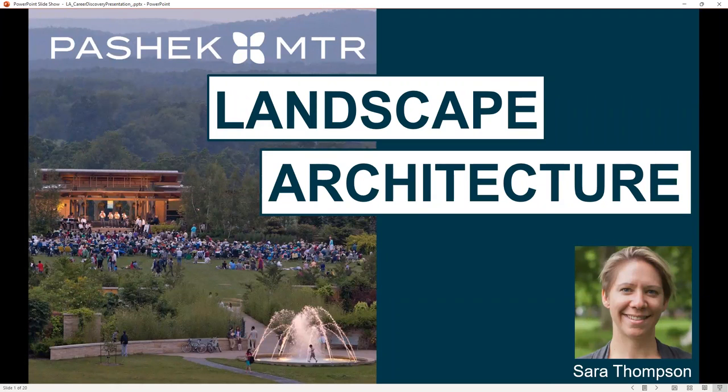Hello, my name is Sarah Thompson, and I'm a landscape architect with Pashak MTR. We're a planning and design firm located on the north side of Pittsburgh.